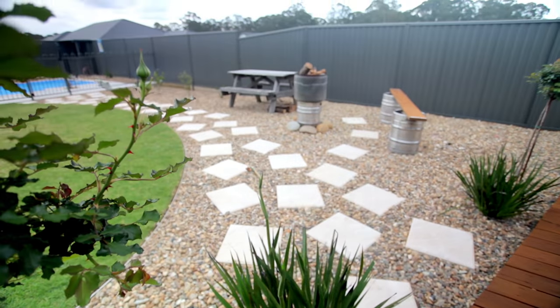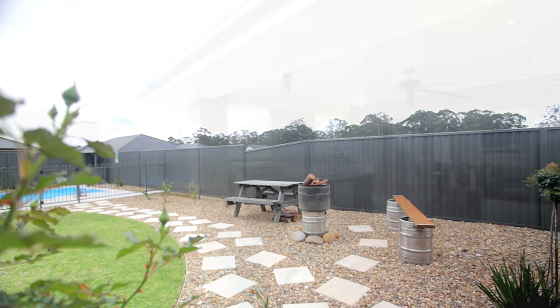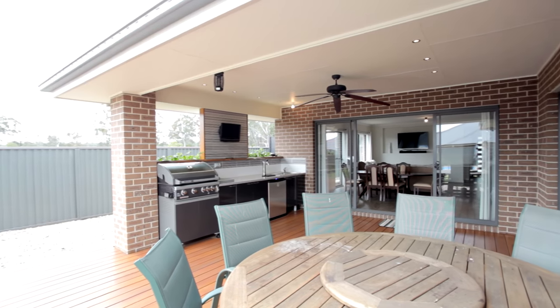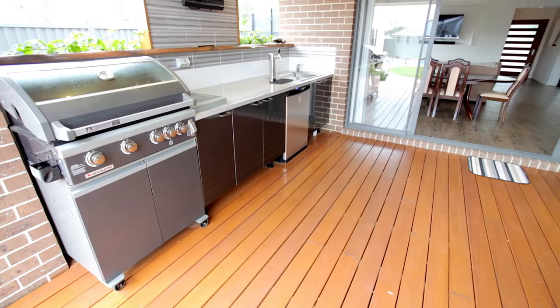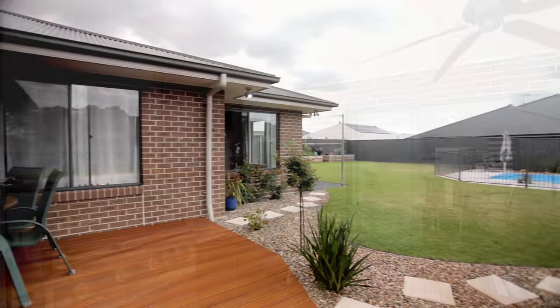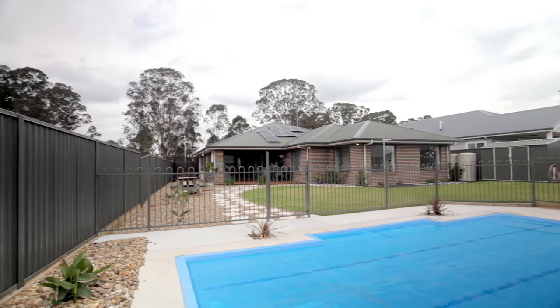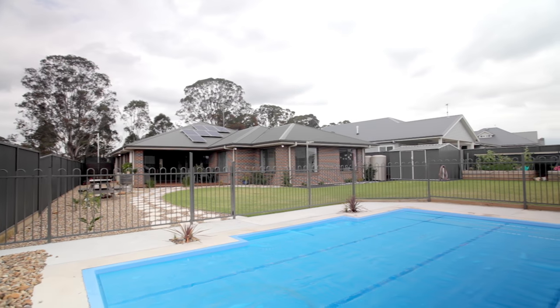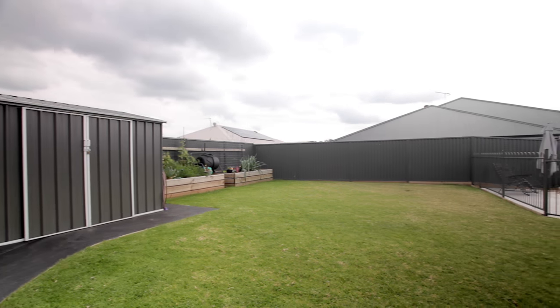Once outside it's just the perfect area to entertain friends and family in, with a gorgeous alfresco, timber decking, and it offers space and style with an inbuilt barbecue and bar area for all occasions. Stunning seven metre in-ground saltwater pool surrounded by landscaped gardens and luscious green lawns.